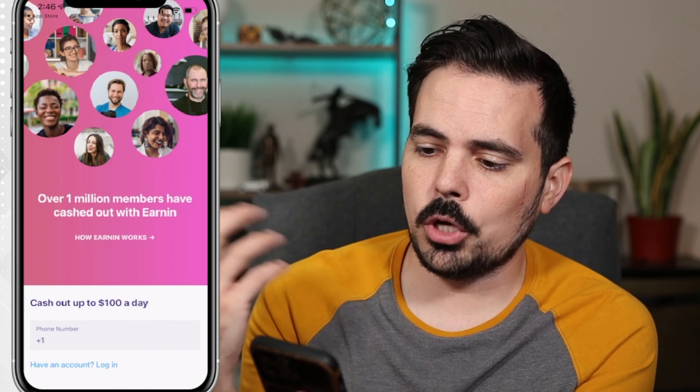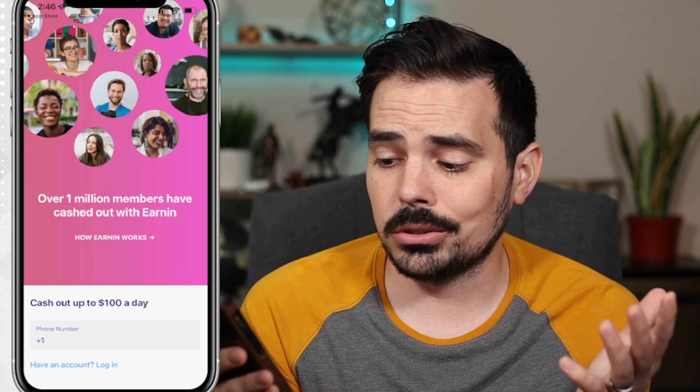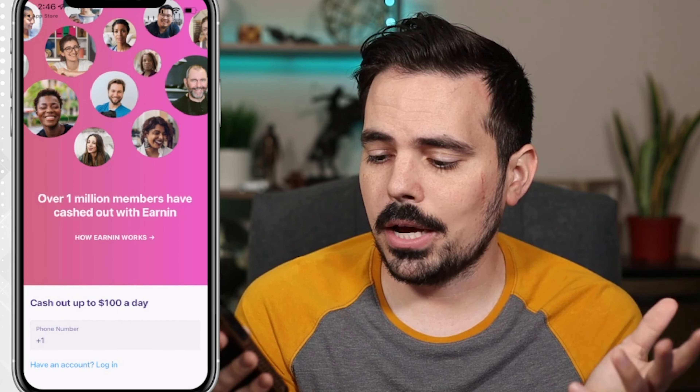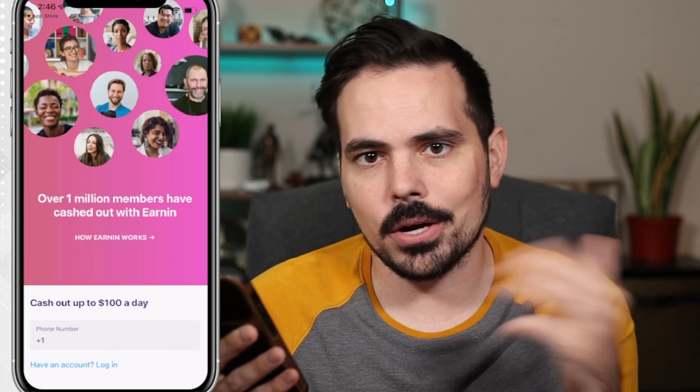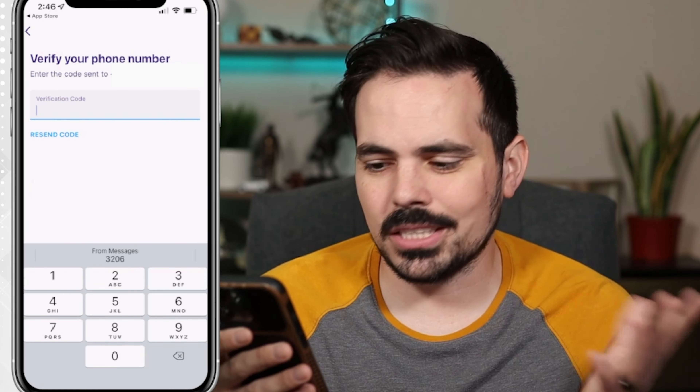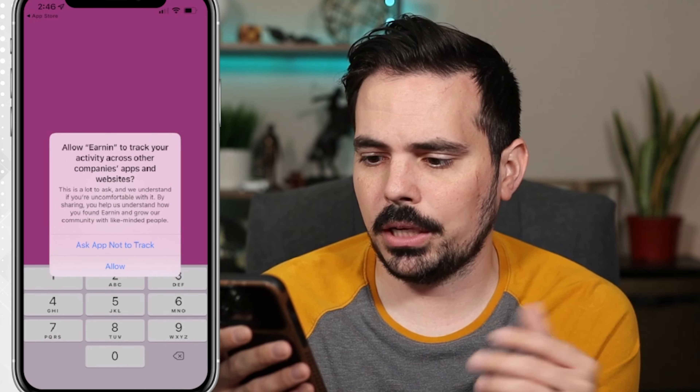This is going to be the main page when we open up the app. You can see it says we can cash out up to a hundred dollars a day, which is kind of cool. We're going to go ahead and plug in our phone number. I'm going to jump to the next step — you can see I've blurred out my phone number, but I went ahead and put in the verification code after plugging it in.